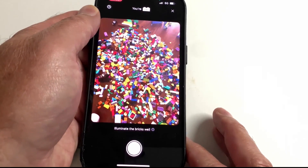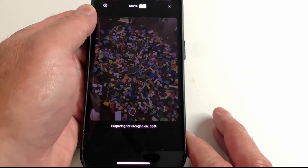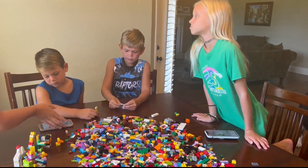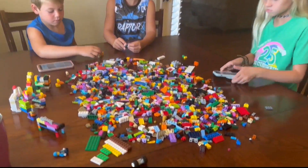BrickIt uses the phone's camera and artificial intelligence to show kids what they can build with the Lego bricks they have. I asked Colin and Cole Alter and Cora Stout, big Lego fans, to give it a try.